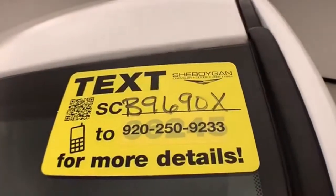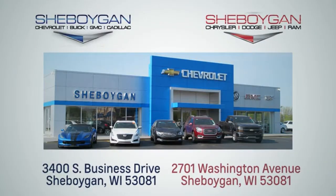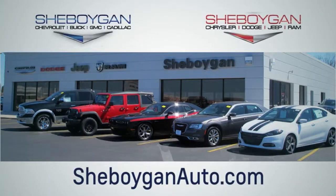Don't forget about that Chrysler Group certification protecting your investment. For more, please go to SheboyganAuto.com. Choose Sheboygan Auto. We are conveniently located at 3400 South Business Drive, or at 2701 Washington Avenue in Sheboygan, Wisconsin. SheboyganAutos.com.